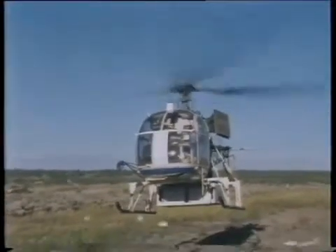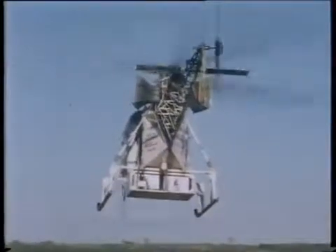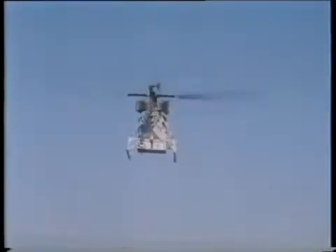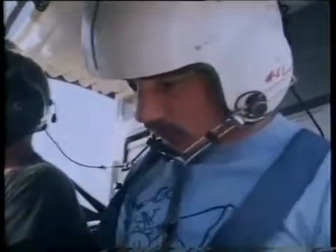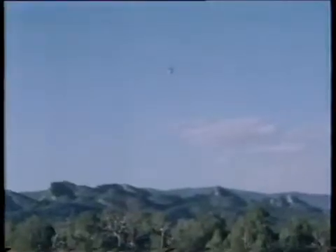Nowhere is that effort more intensive than in the energy-hungry USA. This helicopter is taking part in the most ambitious search for uranium ever undertaken. Trailing instruments to measure variations in the magnetic field, and with sensitive crystals on board to detect any radioactivity, it's possible to make a fairly crude assessment from the air of how much uranium there is near the surface. The plan is to map the distribution of uranium over the whole of the United States.